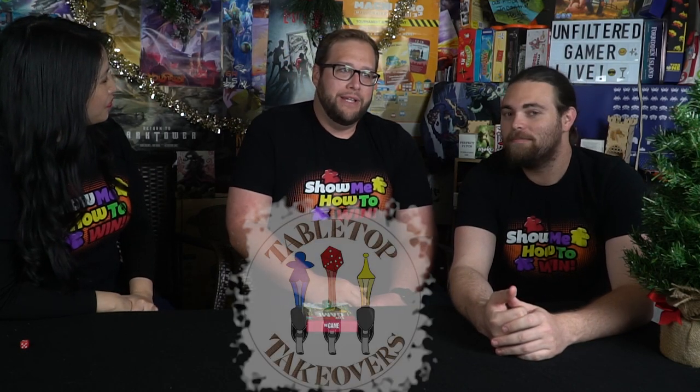We have somebody special here, somebody brand new joining us. Tell us a little bit about yourself. I'm John Beckler from Tabletop Takeovers. I run a community group in Orange County and run events for casual board gamers. We also livestream about every other Tuesday for Tabletop Tuesday.